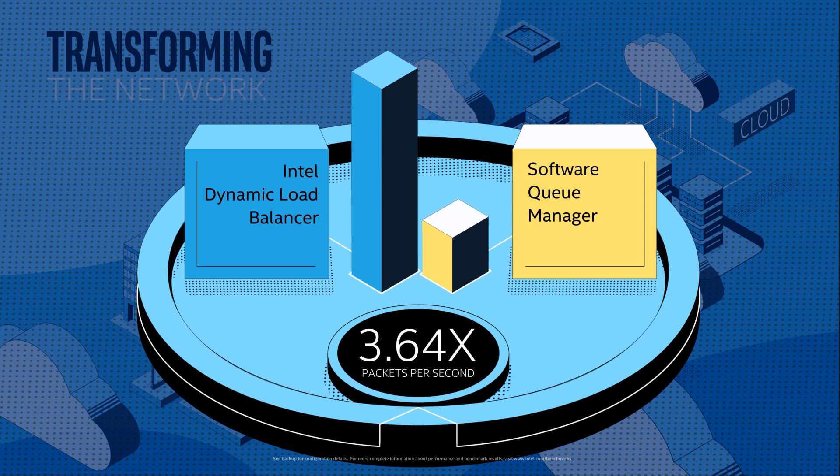Along with these new hardware features, you also get the benefit of consistent Intel architecture. What that means is you can move your software and workloads across the network from the cloud out through to the edge without the need to rewrite them for proprietary hardware.